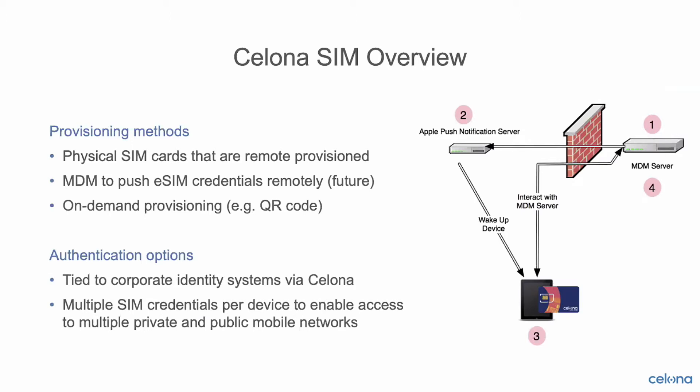The Celona network manages authentication end-to-end and can optionally tie into identity systems already within the enterprise for additional levels of authorization. You can have multiple SIM credentials per device to enable access to both public and private networks. This might be a classic dual-SIM type device where you have one credential for the private network and one for a public MNO network, so the device can roam outside your private network coverage area and still have service.